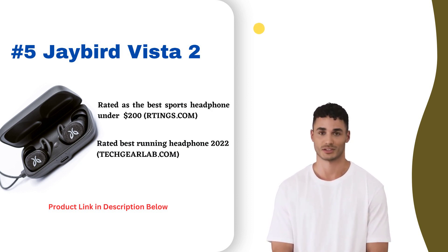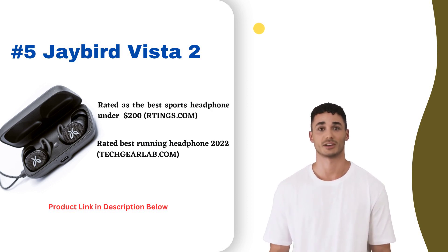Call quality is clear and controls allow for easy pairing and playback. The Vista 2 is ideal for those seeking premium noise-canceling sports buds with pro sound quality and connectivity. Overall, the Vista 2 delivers an exceptional wireless experience.